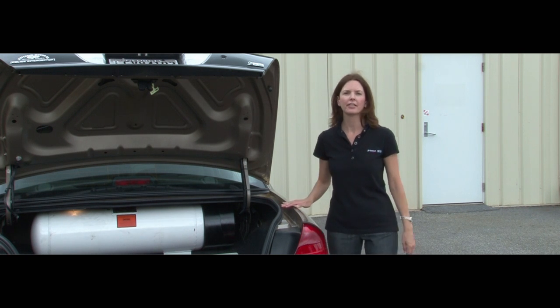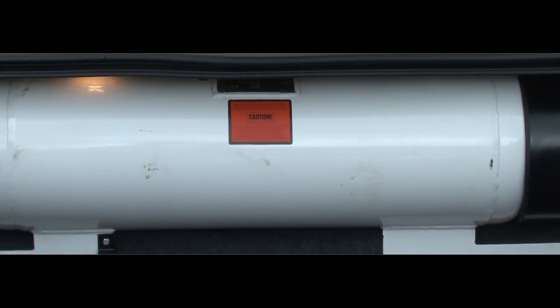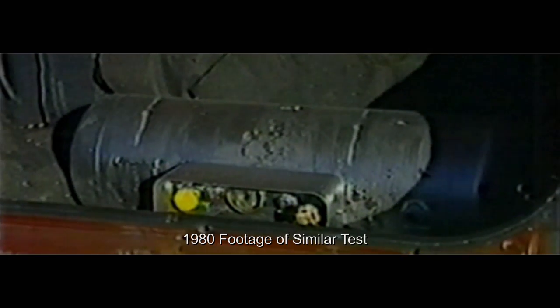A few years back, when the idea to convert vehicles to run on autogas first came up, there was fear that the propane tanks were more dangerous than gasoline tanks. Over the years, people have conducted tests like this and shown that actually the reverse is true. You can see for yourself that propane tanks are much stronger and can withstand a lot more damage than gasoline tanks.